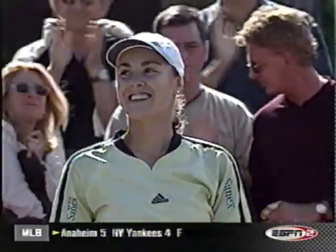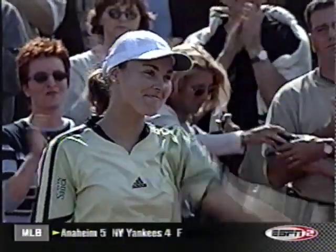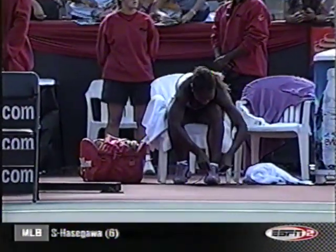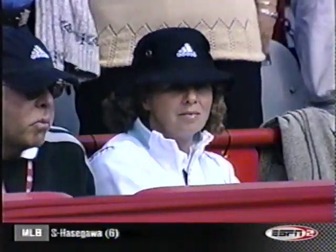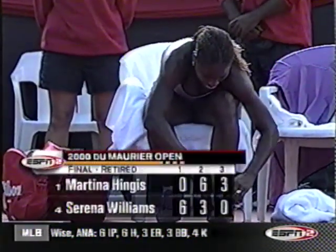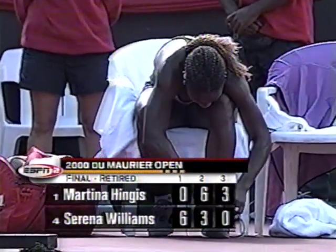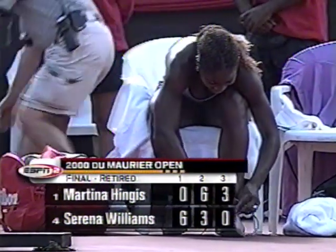It's not an easy way to win a title. But considering where Martina Hingis was after the first seven games of the match, an amazing turnaround for the Swiss number one. We'll have more from Toronto and the DuMaurier Open after this. Martina Hingis with a win.